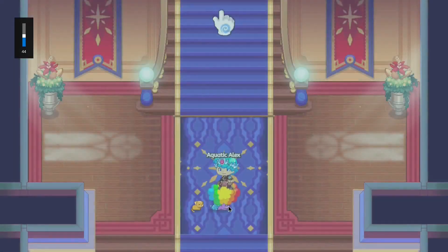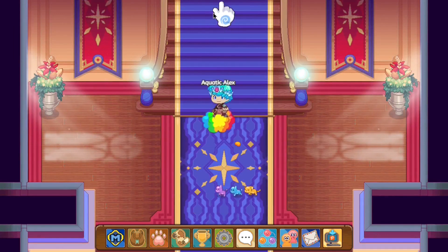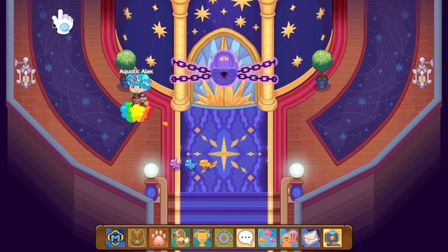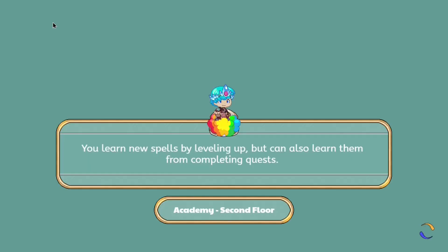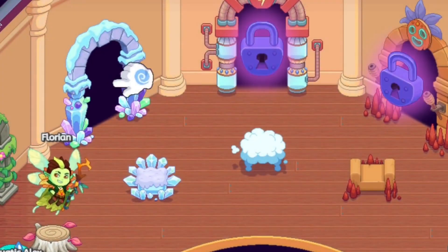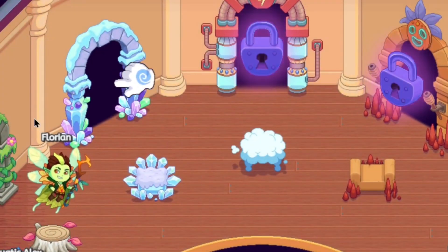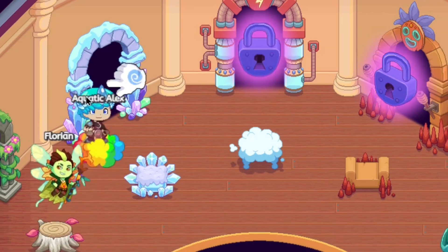We have two pedestals placed, so let's go up further. Now we should be able to obtain access to the one and only Ice Tower. As you can see over there, the Ice Tower is open — let's head inside and see what's up.